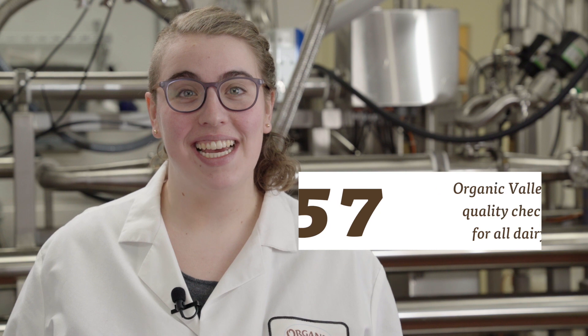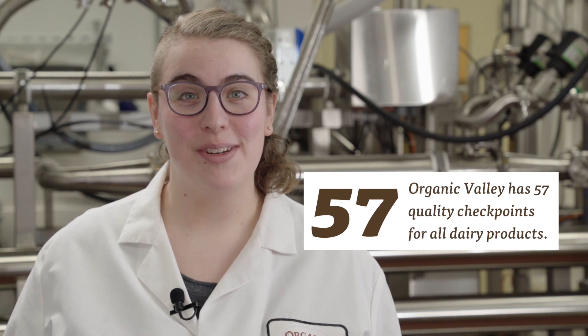Finally, the samples of our lactose-free milk are tested to ensure quality and that the lactose levels are undetectable.